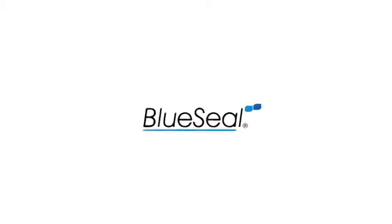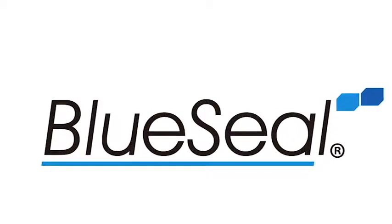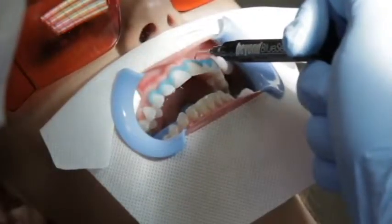Beyond Blue Seal creates a precise gingival barrier required with the use of dental-grade teeth whitening gels. Each order comes as a pack of five convenient single-patient dose syringes that are easy to use for precise application.